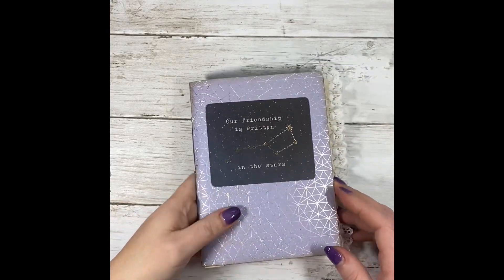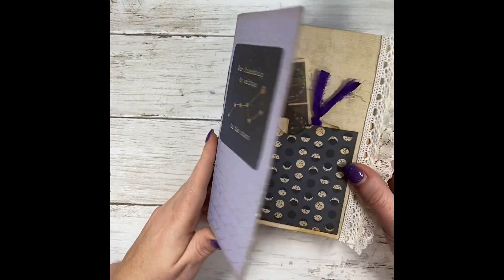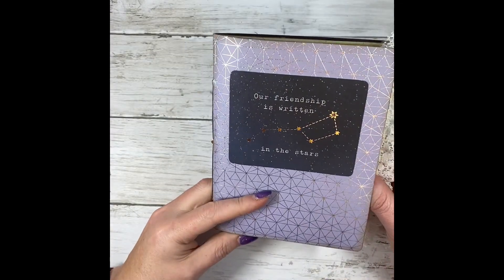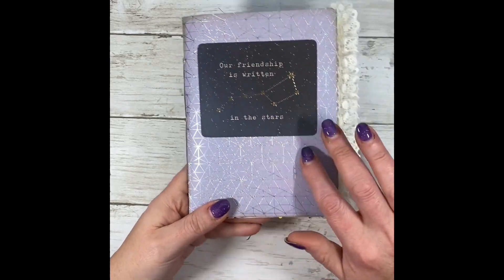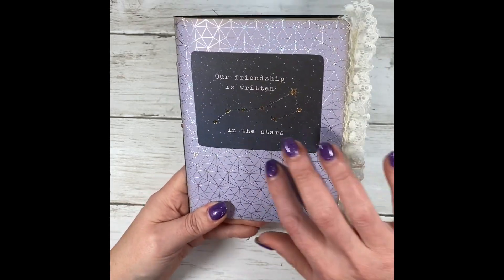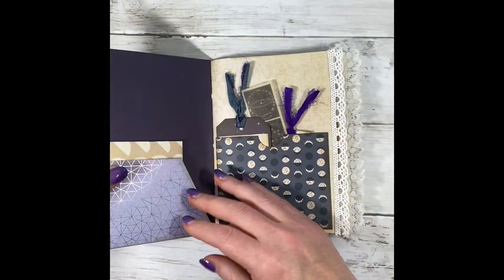Hi, this is Esther at the Trucking Scribe. I have another little junk journal notebook — 'Our Friendship is Written in the Stars.' It has some silver foiling on the background and gold foil on the front on the card.